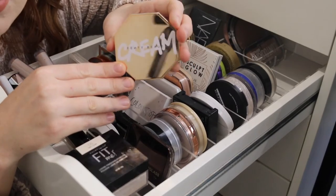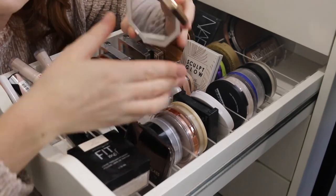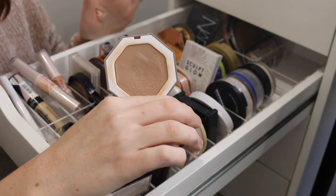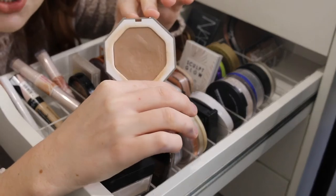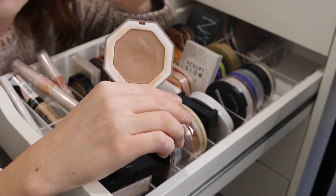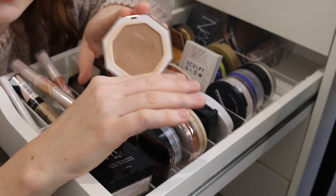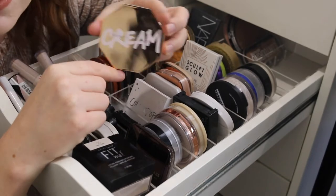Then we have the Fenty Cream Bronzer in the shade Butter Biscuit. I've seen quite a variety of skin tones use this shade and for fair skin it works really well. I think it's the only cream bronzer I really own and I love it. It's really easy to work with — the cream blends beautifully on top of your makeup and just looks so natural on the skin. If you want to try a cream bronzer this is so worth it, and I can definitely see myself finishing it up.